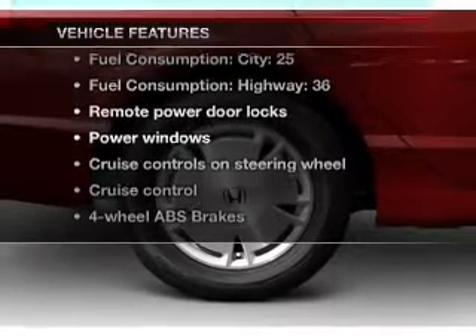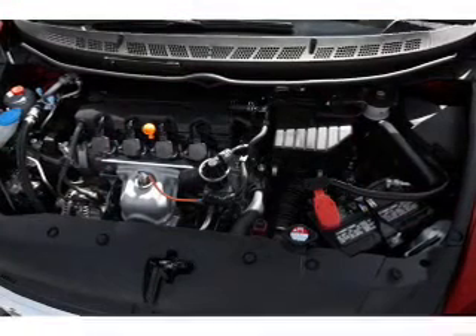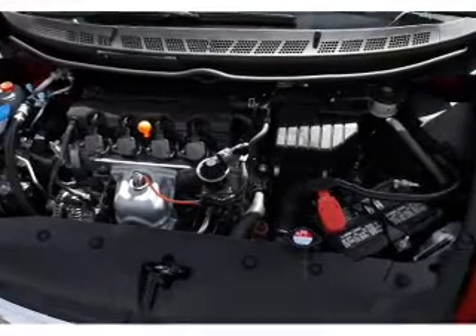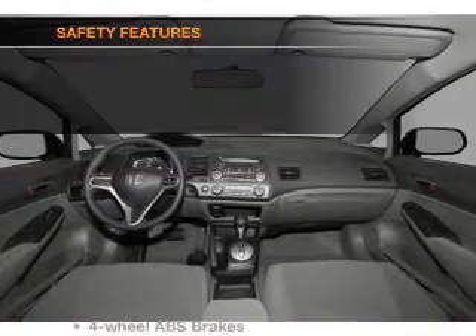you won't want to miss out on the opportunity to own this amazing ride. Air conditioning. Power door locks. Power windows. Power steering. Cruise control. Power mirrors. An alarm system. An AM-FM stereo with a CD player.